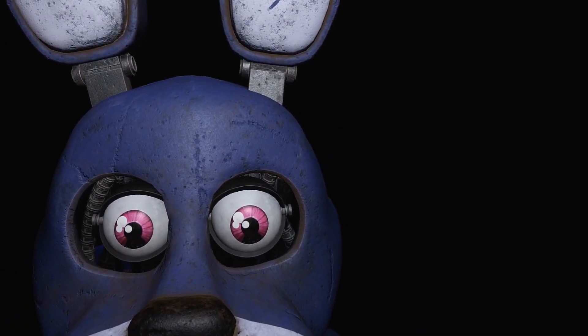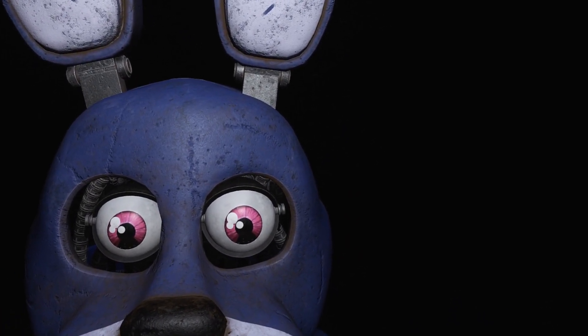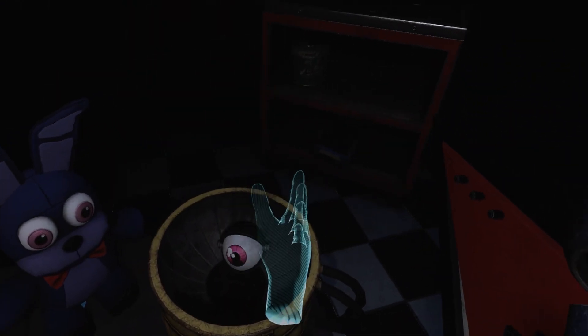It looks like Bonnie's guitar is out of tune and must be recalibrated. Great job. Deposit the well done.